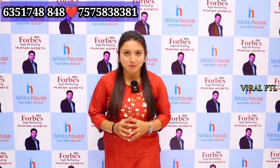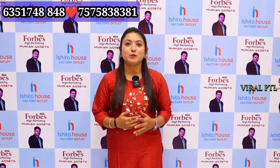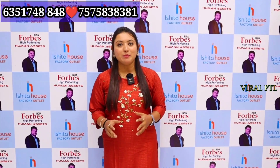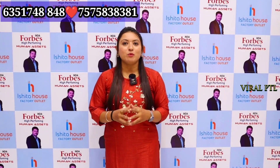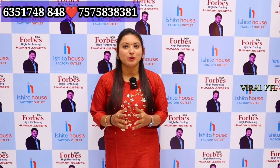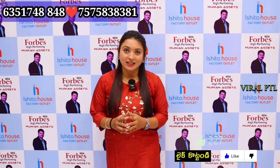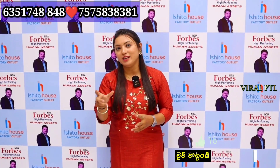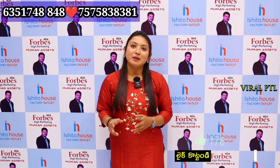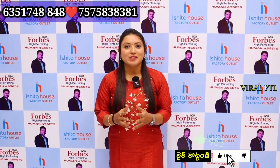Collection is available in catalog and non-catalog — both varieties we deal with. So if you have a particular requirement or collection, you can contact our team members. We deal with so many collections, so many articles, so many pattern and color options. Direct manufacturer rates — you can see all the collection. Make sure to check our channel, Ishita House Factory Outlet, which is linked in the description. Don't forget to like and share the video today.